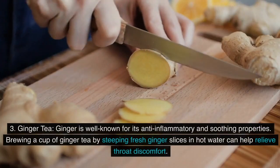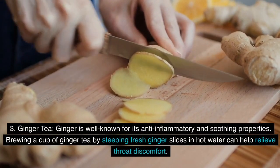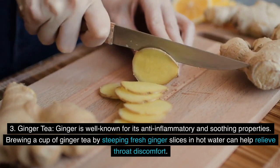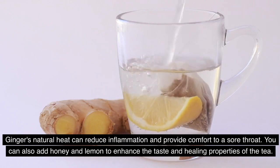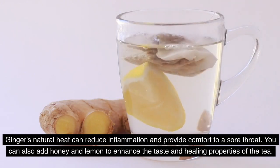3. Ginger Tea: Ginger is well-known for its anti-inflammatory and soothing properties. Brewing a cup of ginger tea by steeping fresh ginger slices in hot water can help relieve throat discomfort. Ginger's natural heat can reduce inflammation and provide comfort to a sore throat. You can also add honey and lemon to enhance the taste and healing properties of the tea.